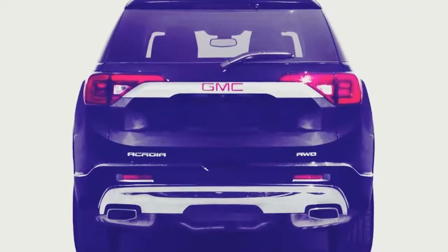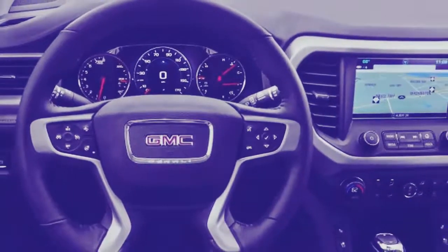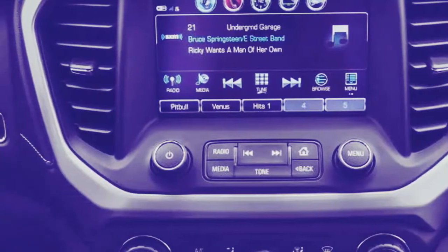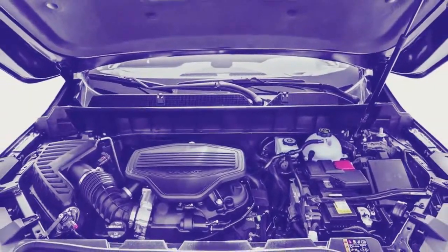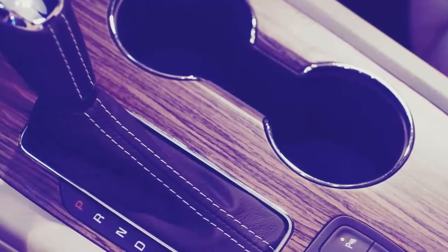The base engine is a 2.5-liter inline-4 producing 193 horsepower and 188 pound-feet of torque. Unlike some competitors, this engine doesn't use a turbocharger, but it likely doesn't need one, especially paired with a smooth-shifting 6-speed automatic transmission. The optional powertrain is a strong 3.6-liter V6, making 310 horsepower and 271 pound-feet of torque. It's available on all trims except the base SL and is standard on the Acadia Denali.